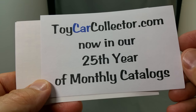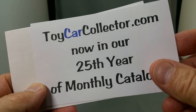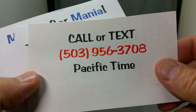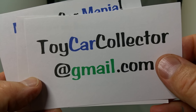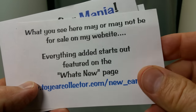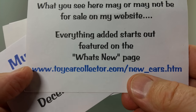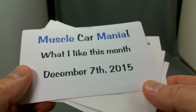Toycarcollector.com — that's me, David Williamson. I am now in my 25th year of monthly catalogs; it's almost too many to believe. You can call or text me at 503-956-3708. Email me at toycarcollector at gmail.com — don't forget the 'car' in toycarcollector. What you see here today may or may not be for sale on my website; everything I add starts out featured on the What's New page at toycarcollector.com/new_cars.htm. Let's get started with Muscle Car Mania for December 7, 2015.